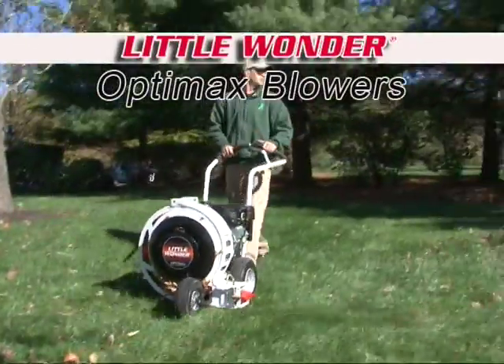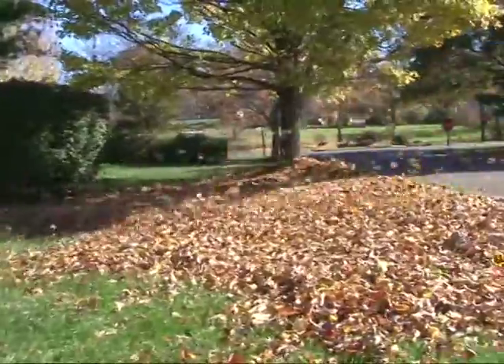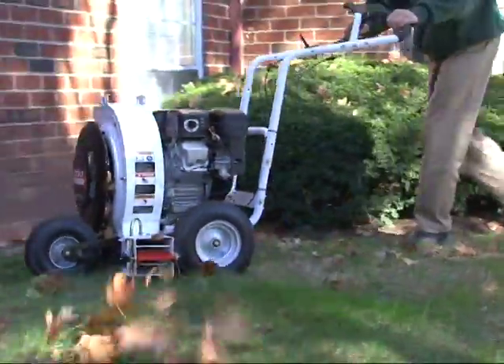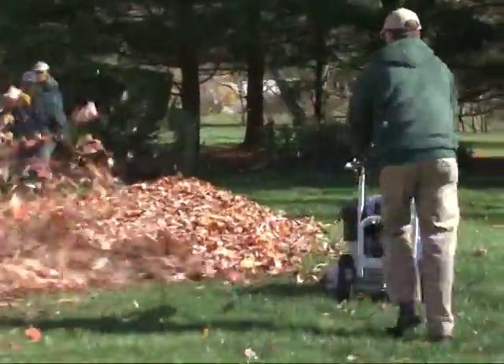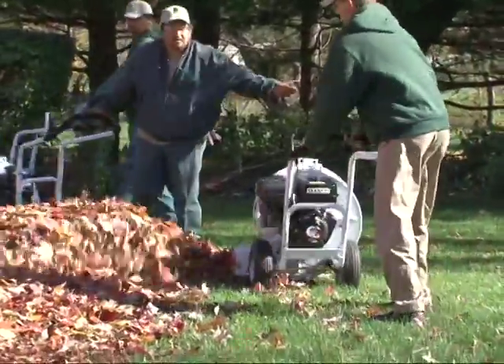Little Wonder's OptiMax blowers are the most efficient way to gather debris into a pile for easy removal. No matter what type of trash you need to remove, Little Wonder makes a blower to handle it. Little Wonder's blowers are engineered to provide a split-stream force of air that is powerful, easy to control, and more effective in moving large amounts of material.